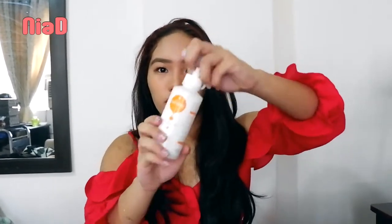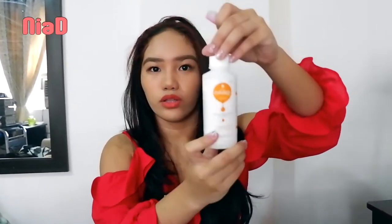I bought contact lenses from Olens. I'm not sure of the exact color, but it's a brownish shade. They also give you a solution for each contact lens you buy.